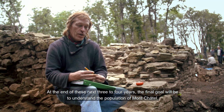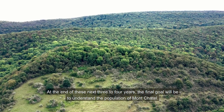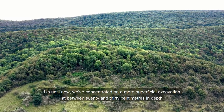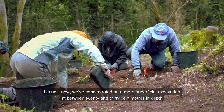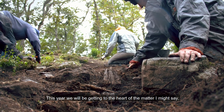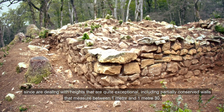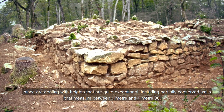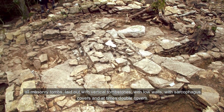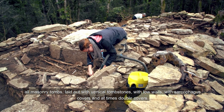L'objectif au final, au bout de ces trois ou quatre années qui viennent, ça va être de comprendre quelle est la population du Mont-Châtel. Jusqu'à présent, on était resté sur des fouilles superficielles d'une vingtaine, trentaine de centimètres de profondeur. Et cette année, on rentre dans le vif du sujet, puisqu'on a des élévations vraiment tout à fait exceptionnelles. Des murs d'un mètre à un mètre trente de hauteur, ponctuellement conservés. Toutes les tombes maçonnées, agencées avec des dalles verticales, avec des murets, avec des couvercles, parfois des doubles couvercles.